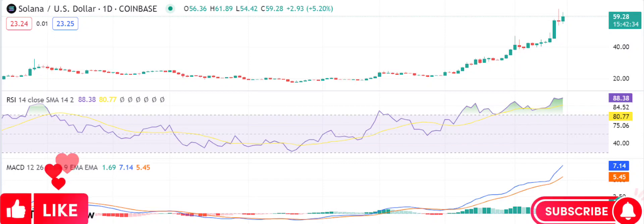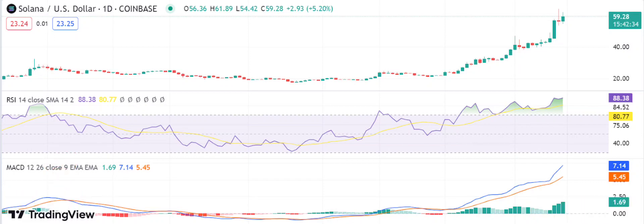Solana price analysis: SOL is still in a bullish flight as it hits 61.66. Solana price analysis shows a bullish trend. SOL/USD prices have sought support at 53.41; resistance for SOL/USD is seen at 63.42. Solana price analysis shows that the cryptocurrency has bullish momentum today as prices continue to go upward.